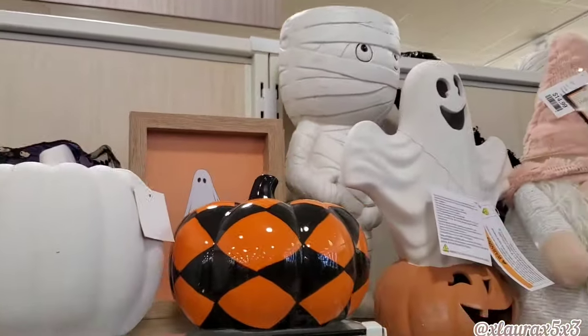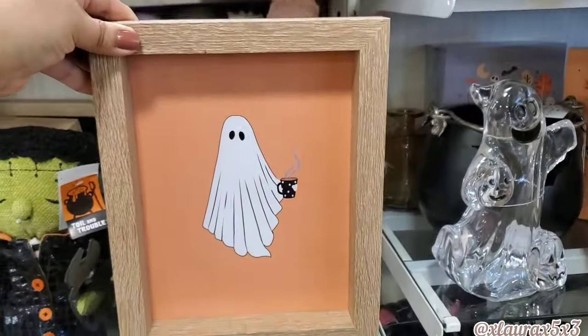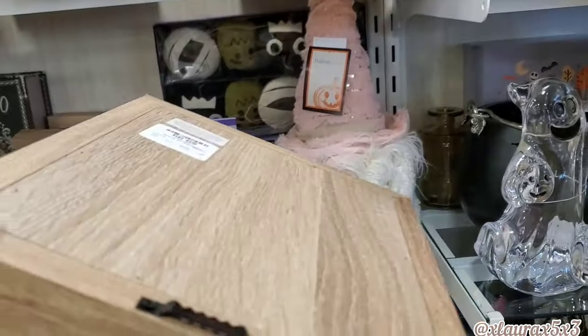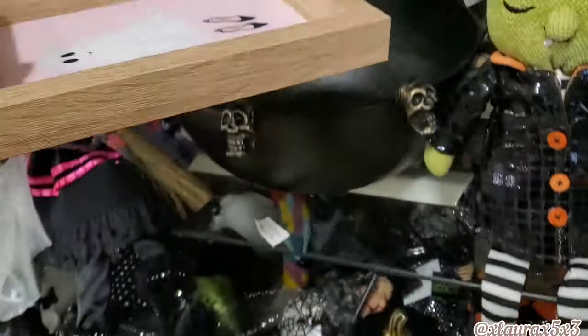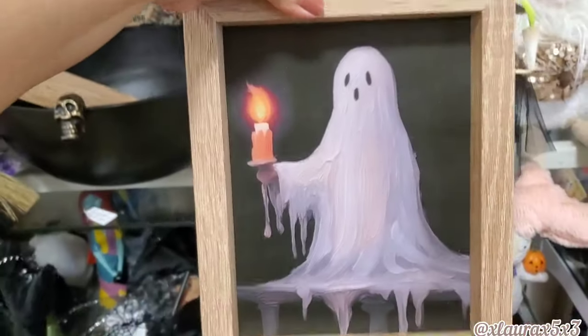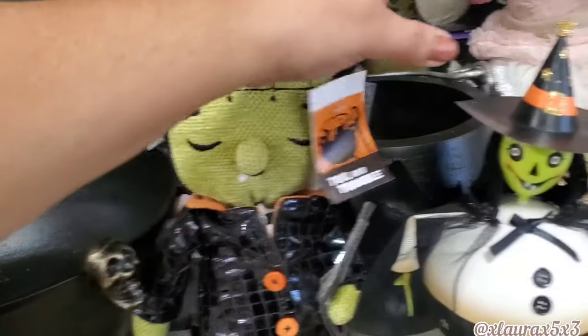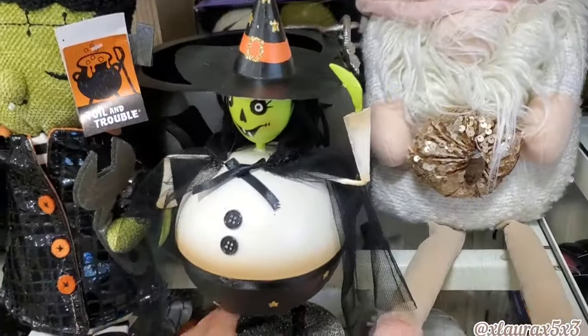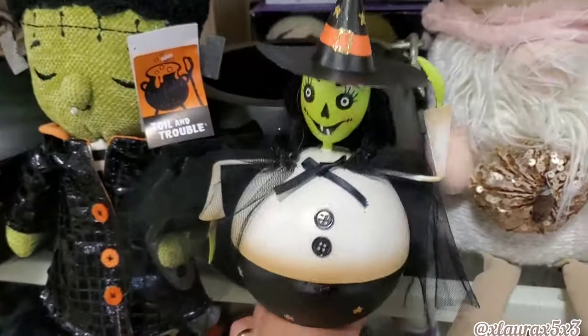Everything here we have seen. Look at this sign back here — I was hoping the sign I've been looking for was behind this one. $10 — the ghost has a coffee, this one has heels. And yes, I found it! Oh my gosh, I'm so happy — I've been looking for this. They also have this Frankenstein for $10. Look at this one — it bobbles, it's metal, it's a witch — it didn't have a price.